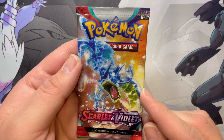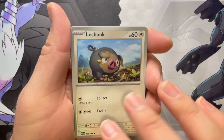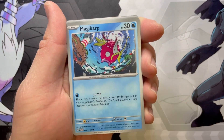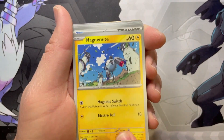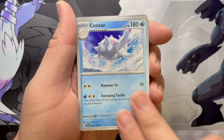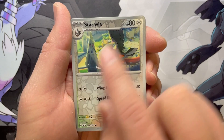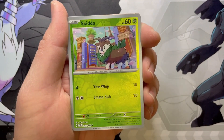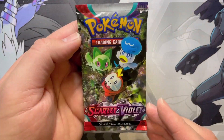Second to last pack. Let's see if we can come in for a landing on all this. Lechonk. Magikarp. Magnemite. Energy Switch. Rock Chestplate. Cetitan. Flaffy. Reverse Staravia. Reverse Skiddo. And a Holo Arboliva.